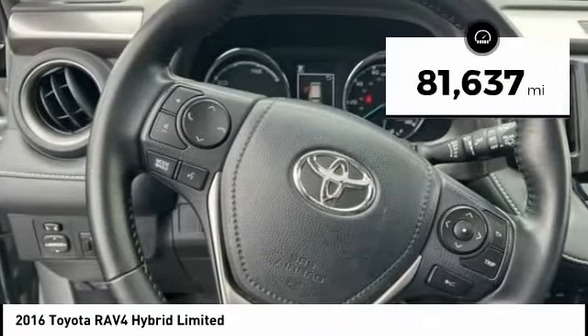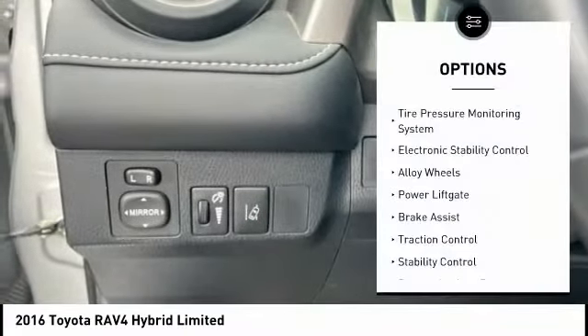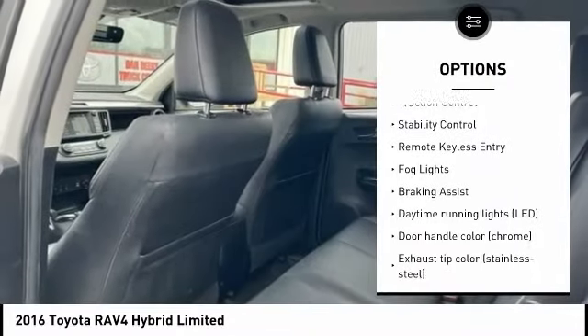This vehicle has less than 85,000 miles. Here are some of this vehicle's great options: tire pressure monitoring system, electronic stability control, alloy wheels, and power lift gate.